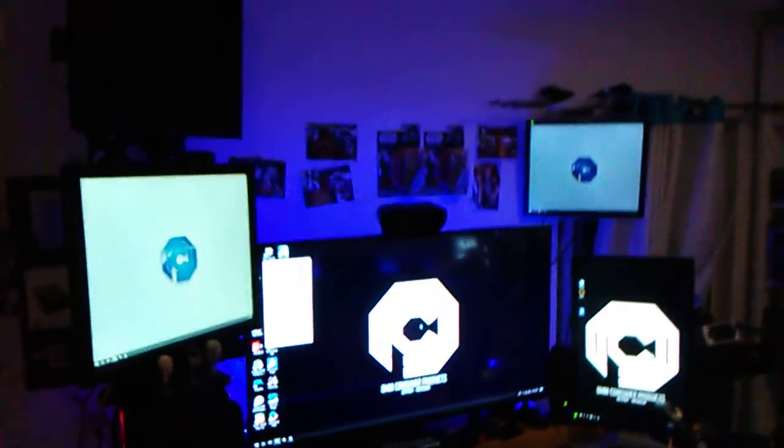Hi everybody, it's me Legardo Laxon, also known as Chino and Artie. This is a video blog, an update of how my room is turning out, and so far my five-monitor setup is doing great.